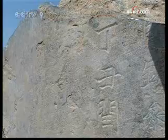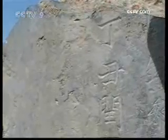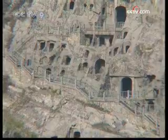Digging four meters underground, the archaeologists found a stone stele dating back to the Song Dynasty. A scholar named Liu Congzhen recorded an article on the stele after his several visits to the Longman Grottos.